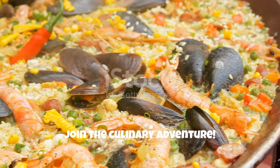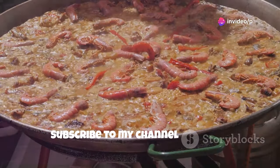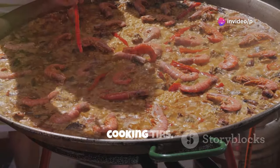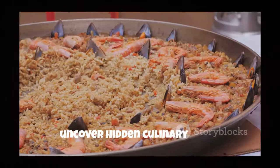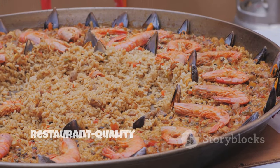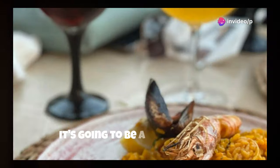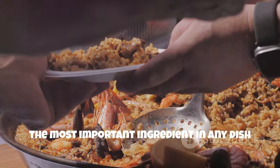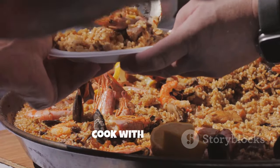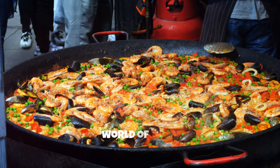Join the culinary adventure. Subscribe to my channel for more delicious recipes, cooking tips, and food adventures from around the world. We'll explore new flavors, uncover hidden culinary gems, and learn how to create restaurant-quality dishes in the comfort of our own kitchens. So buckle up, food lovers, it's going to be a delicious ride. Stay hungry, my friends, and remember the most important ingredient in any dish is love. So cook with passion, share your creations with those you love, and never stop exploring the wonderful world of food. Until next time, happy cooking!